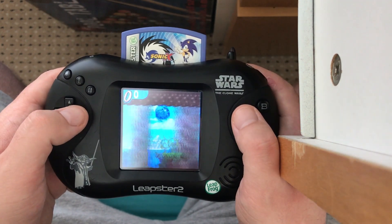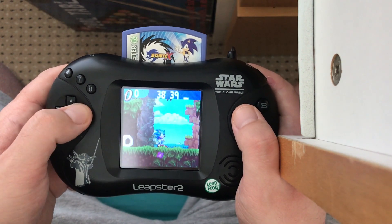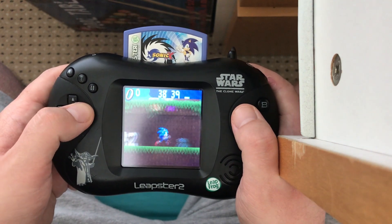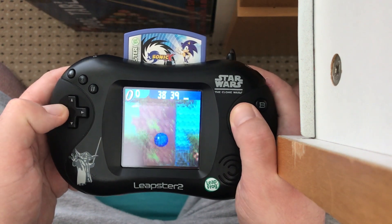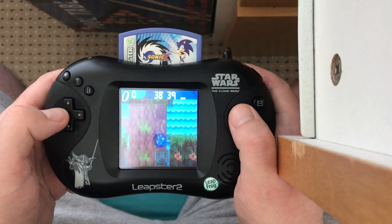Let's do one of the Angel Island stages. I thought this was just going to use graphics from the Mega Drive games — just based on Angel Island from the first level of Sonic 3. But no, all original graphics. It's really lovely that they've gone to the effort to draw all this. Presentation's gorgeous.